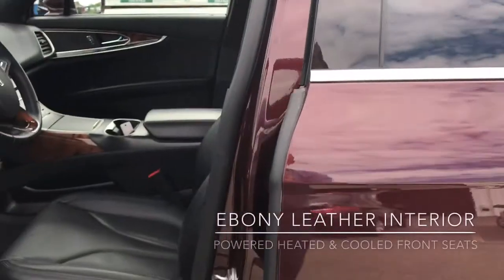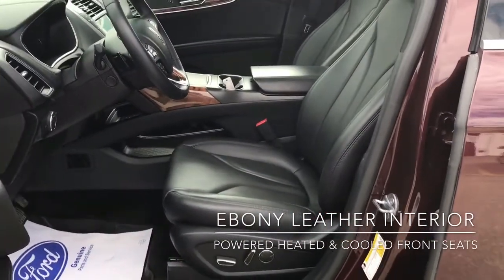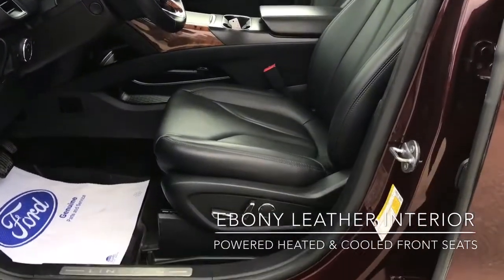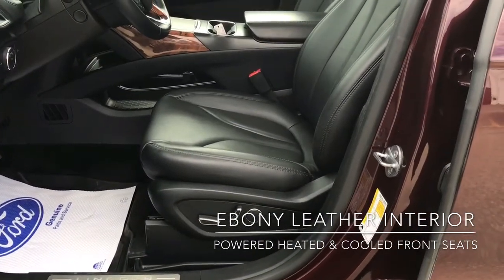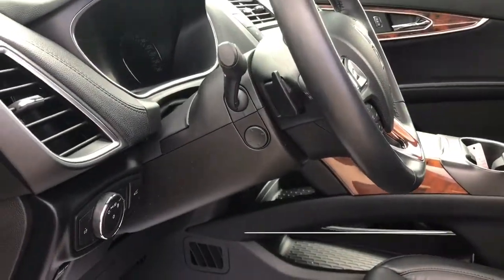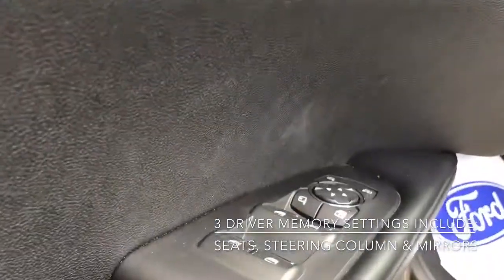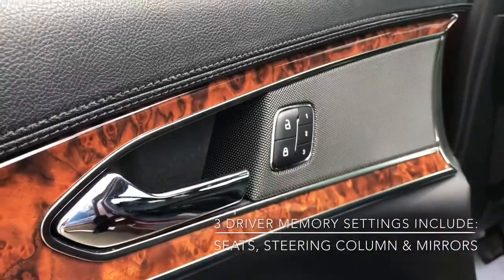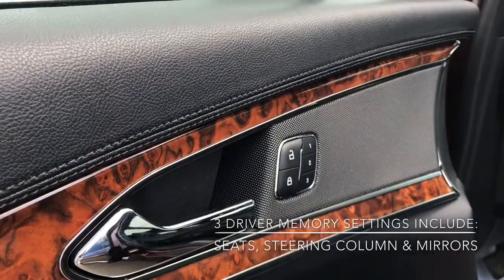I'll just open it up so you guys can see the inside. It is that ebony black leather interior. You do have your power seat controls for both driver and passenger side, as well as steering column adjustment. And you've also got your mirror adjustments just over there above the window controls, which can all be saved to your three driver settings.